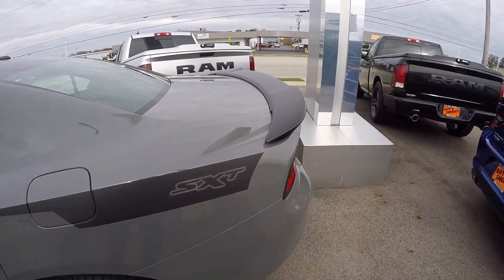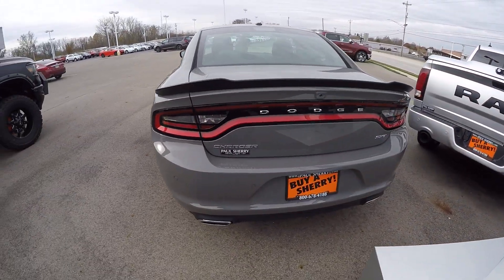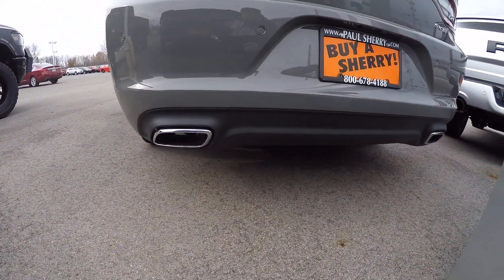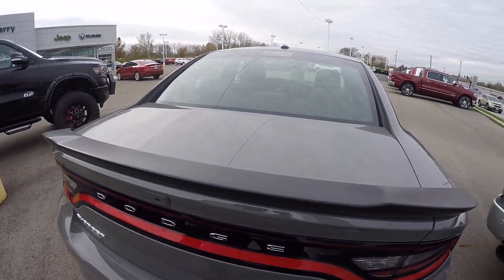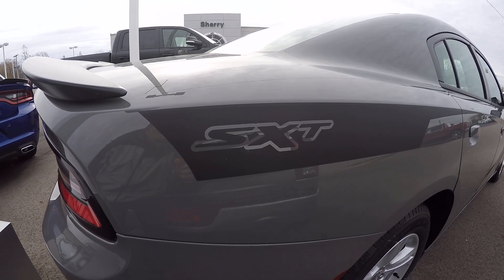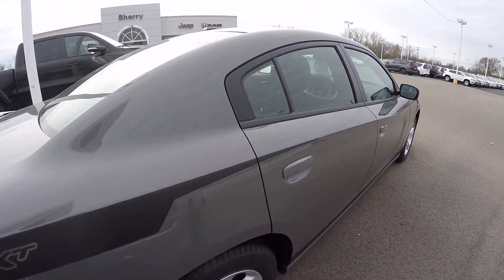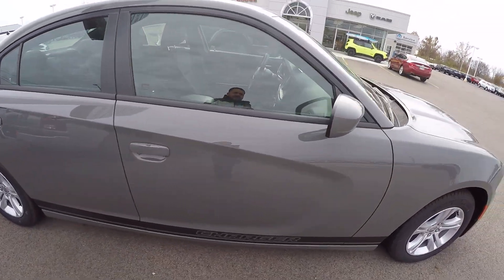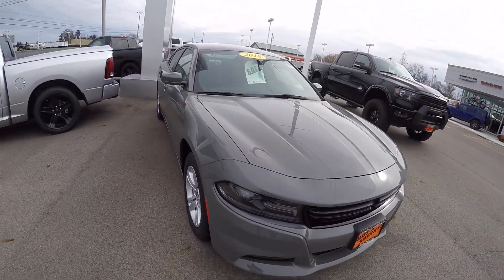The back does have the rear spoiler, dual chrome exhaust tips, and that SXT badging. It's just an awesome car in a really cool color, and it's marked down well below MSRP.